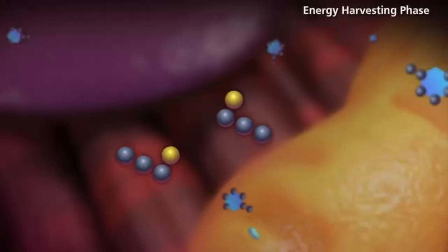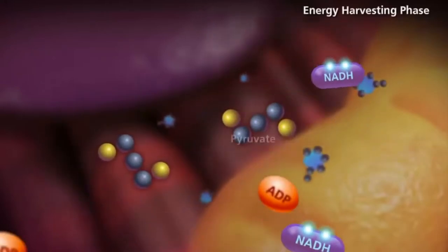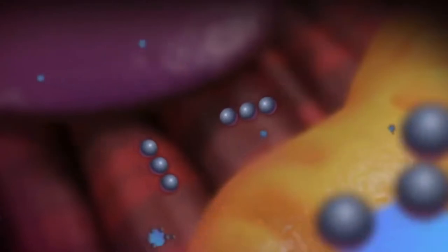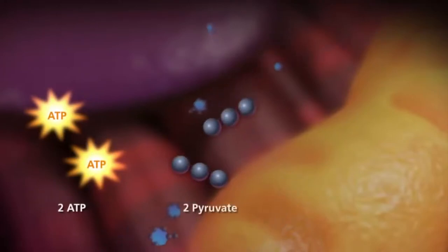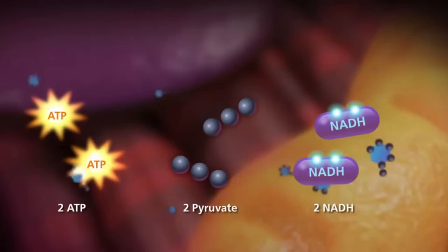In the second phase, called the energy-releasing phase, each three-carbon sugar is converted into another three-carbon molecule called pyruvate. In these reactions, two ATP molecules and one NADH molecule are made. But because this phase takes place twice — once for each of the three-carbon sugars — it makes four ATP and two NADH in total.